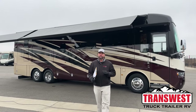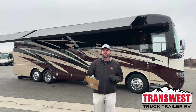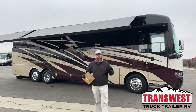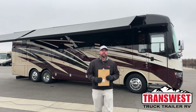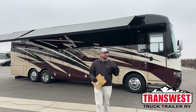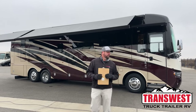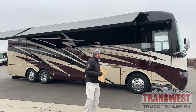The previous owners took excellent care of this coach. It has just under 16,000 miles on it. The generator works perfect with 62 hours on it. Here at TransWest, we service the generator, change the oil and filters, do an alignment, and a road test — so this thing gets a very thorough inspection as these come in on trade.